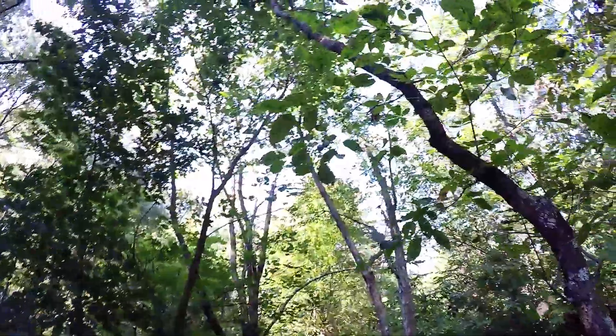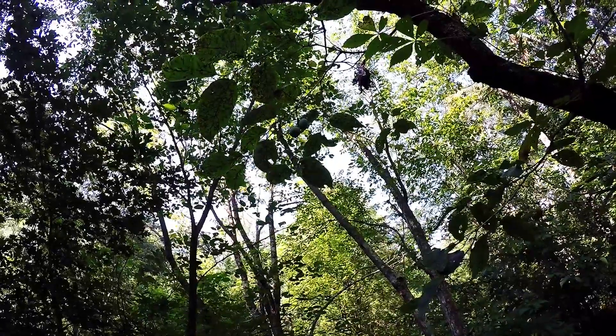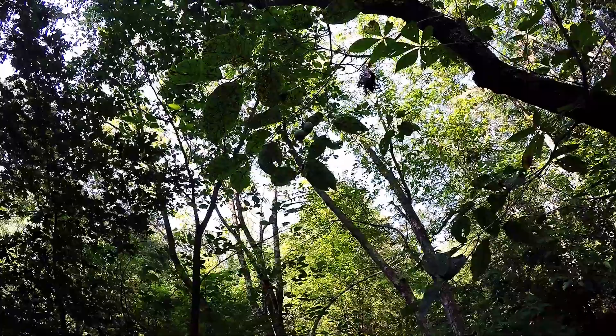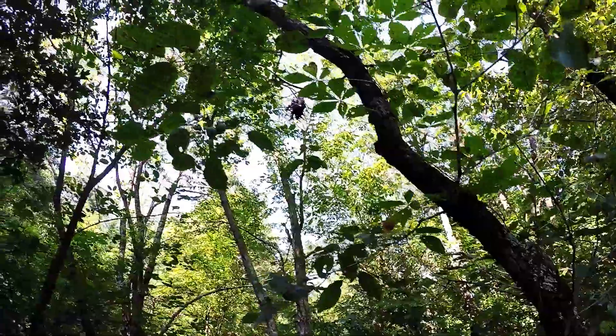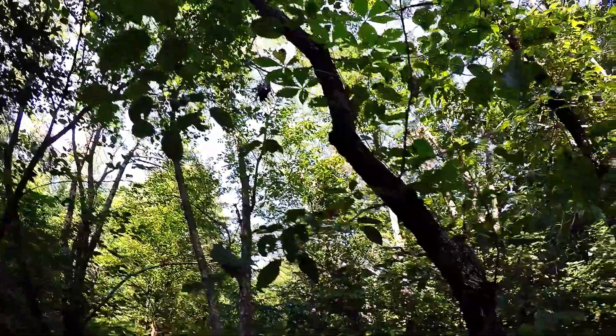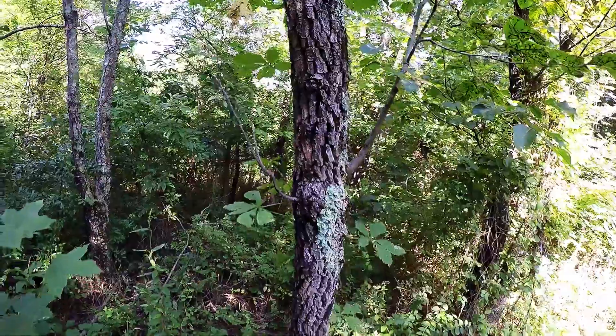Right now they are green, but here's the persimmon. I hope you can see the little round green balls there. And here are the leaves and the tree.